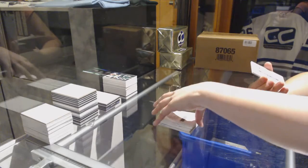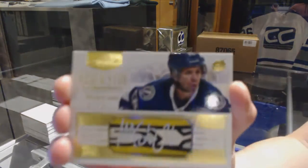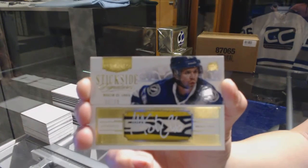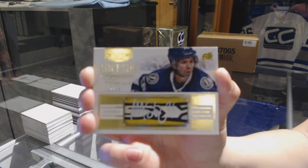And we finish off with a stick side signature numbered to 25 for the Tampa Bay Lightning — Martin St. Louis. Martin St. Louis.